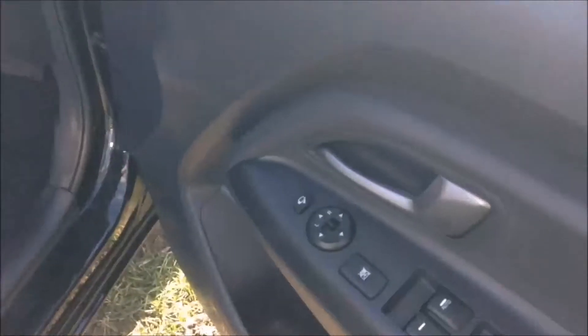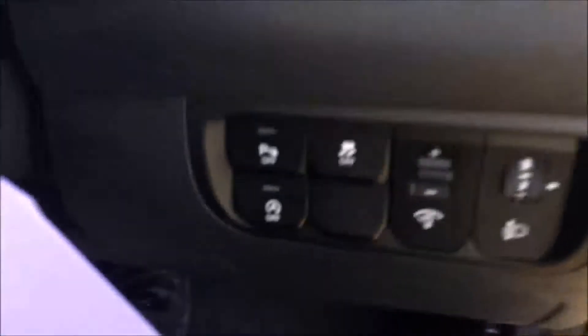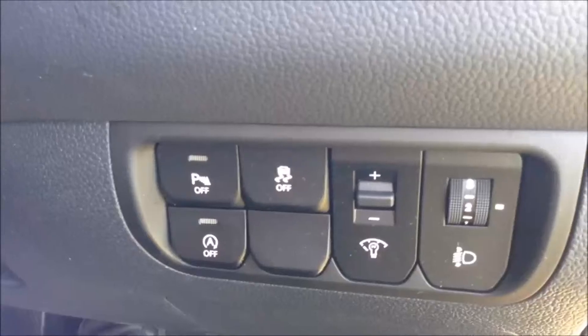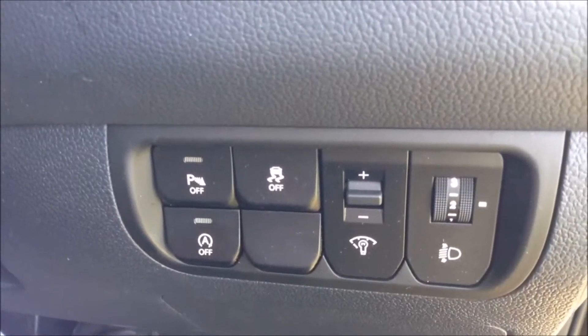Into the front of the vehicle, you've got electric mirror adjustments on the door. Moving to the right-hand side of the steering wheel, you have your auto stop-start technology, which allows the engine to switch off whilst idle — for example at traffic lights — and then re-engages once the clutch is depressed.